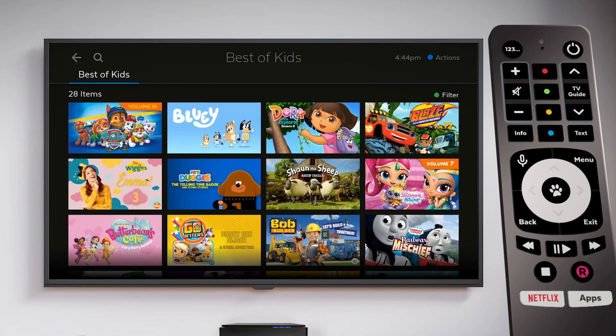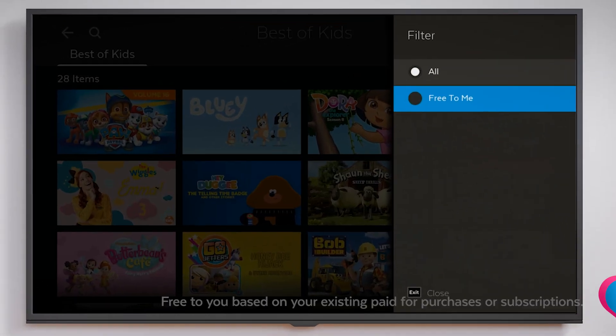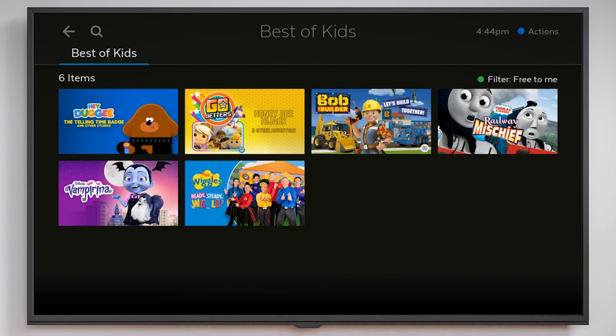You can also press the green button on your remote to filter the page by shows that are free to you. This means shows where you don't have to pay an additional cost to view. This includes paid services you're subscribed to and things you have already purchased from the store.